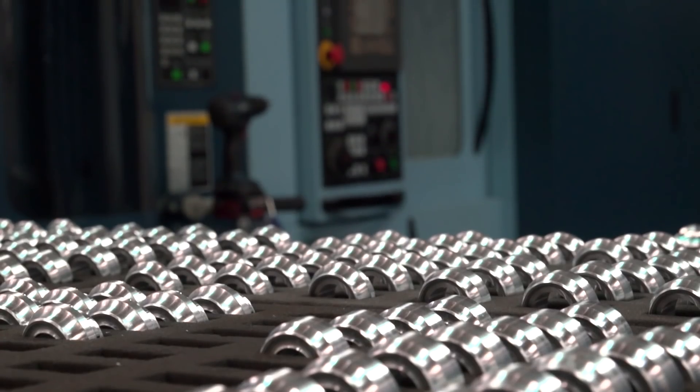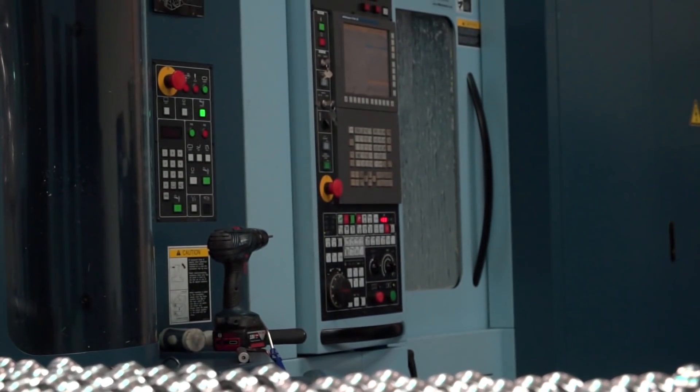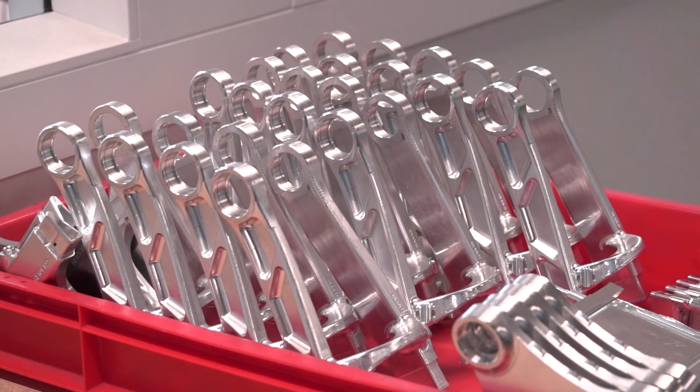So in terms of these machines, how many components can you actually manufacture at any one point? On the MAM72s you've got 32 pallets. We multi-part on each pallet, so you can have up to five components per pallet — some only have one component, but the majority have between three and five.